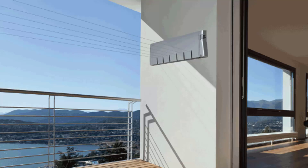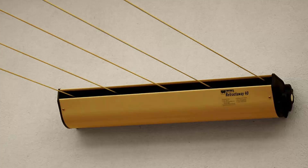Retractable clotheslines are still very popular around Australia. These units are great as they're only seen when you need them. The unit pictured here is the Hills 6-line, a new modern style which is very slim on the wall and extends out to about 6.5 metres. We also have a range of products from other suppliers including Austral and Daytech, and this one pictured is the Austral Retractaway 40.